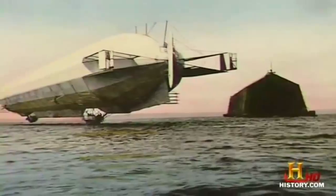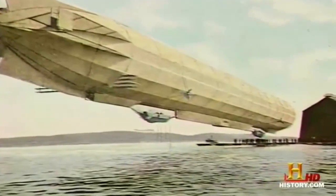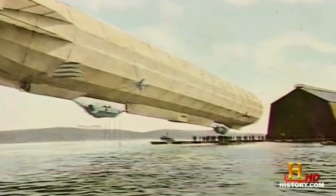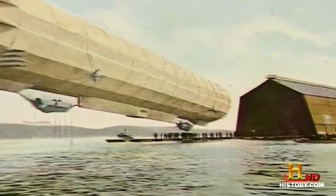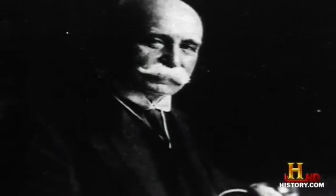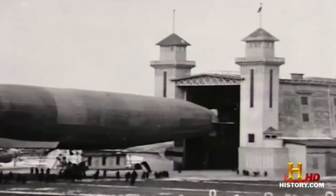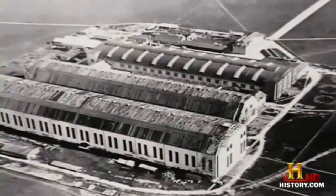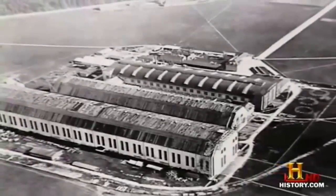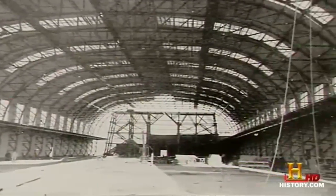Von Zeppelin cleverly towed this floating hangar out on Lake Constance, enabling him to launch his airships there. After completing its mission, the airship would return to the platform, be tied down, and with the help of tugboats be pushed back into the hangar. Von Zeppelin quickly moved forward building more airships and more hangars — Germany had erected 22 airship hangars by the start of World War One. But his double shed in Friedrichshafen, the first in the world, was his crown jewel, accommodating two airships at the same time.